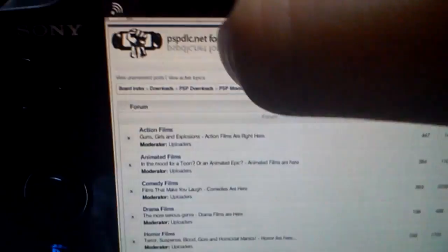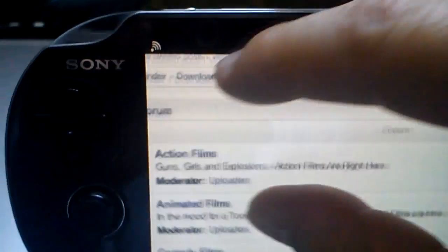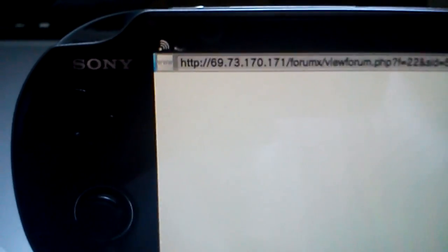You choose your movie category. Let's say we go to action films. Click on action films and it's gonna show you a bunch of movies.